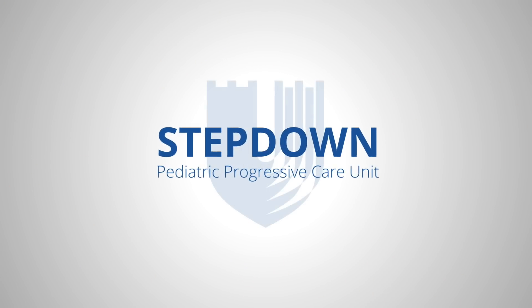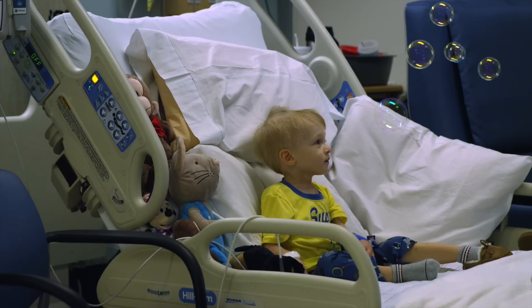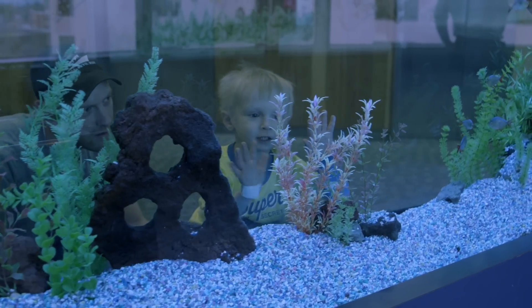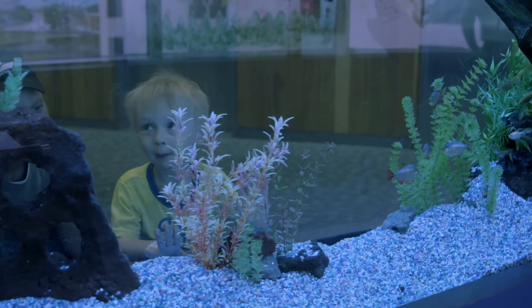In our Pediatric Progressive Care Unit, also known as the StepDown Unit, we take care of the patient population for Pediatric Cardiology who has graduated from the ICU and is preparing for their discharge home.